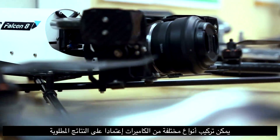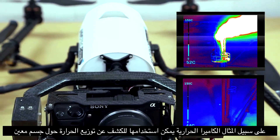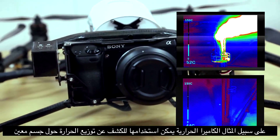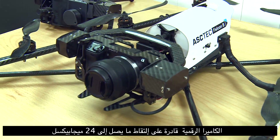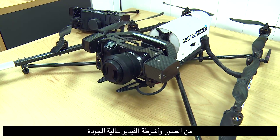Different types of cameras can be installed depending on the required output. For instance, a thermal camera can be used to detect the heat distribution around a particular object. The digital camera is capable of taking up to 24-megapixel high-definition pictures and videos.